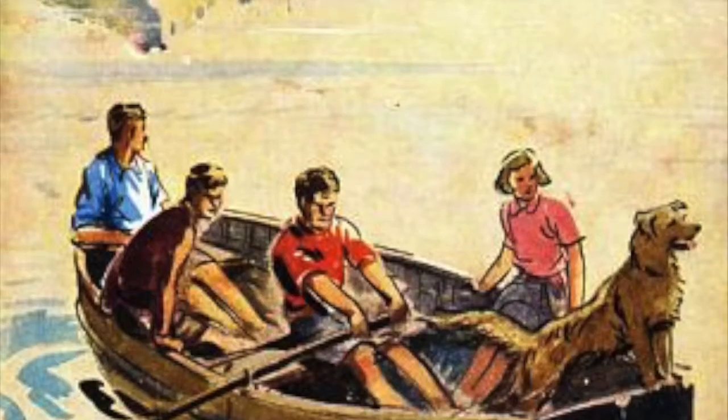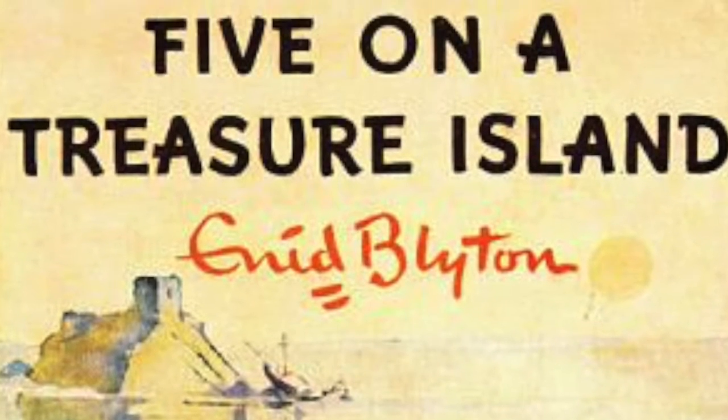Hello, I'm Catherine Woodfine and I'm here today to tell you a little bit about my two books, The Mystery of the Clockwork Sparrow and The Mystery of the Jeweled Moth. These books are both very much inspired by the children's books that I loved best when I was growing up, in particular mystery stories.